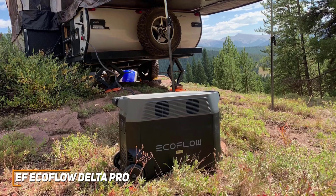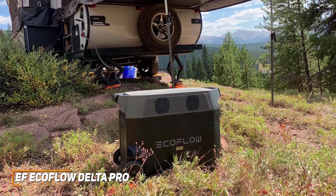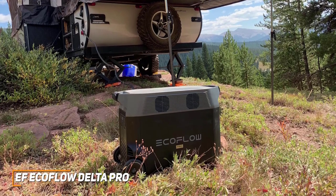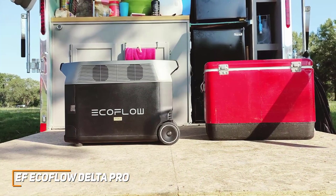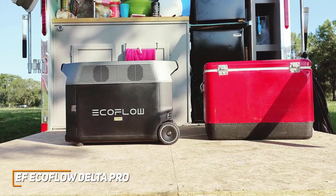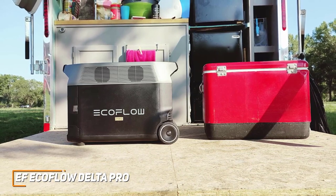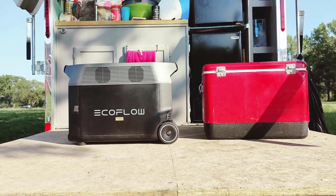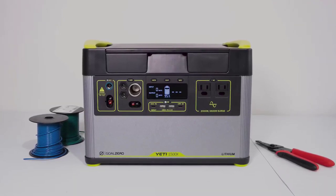The EF EcoFlow Delta Pro is a sleek and rugged solar generator that comes with an advanced battery system to maintain performance over time, excellent battery health, and a massive battery capacity that's perfect for both emergency situations and longer camping trips. If you want a premium generator that can power your devices for a long time, this is an ideal choice.